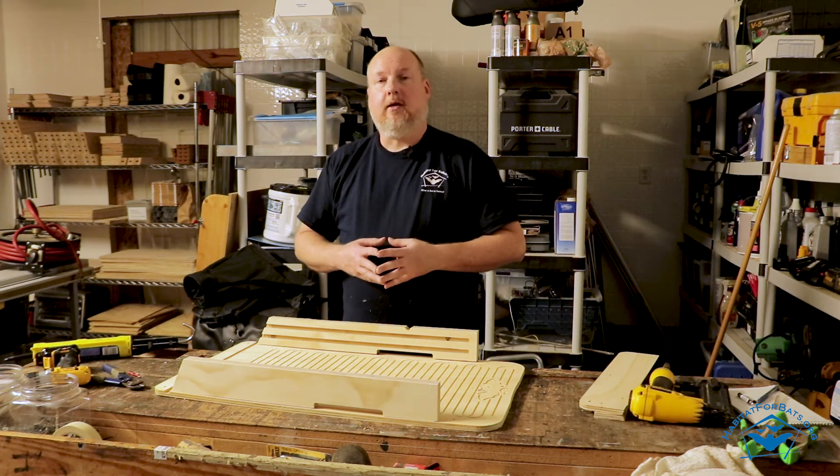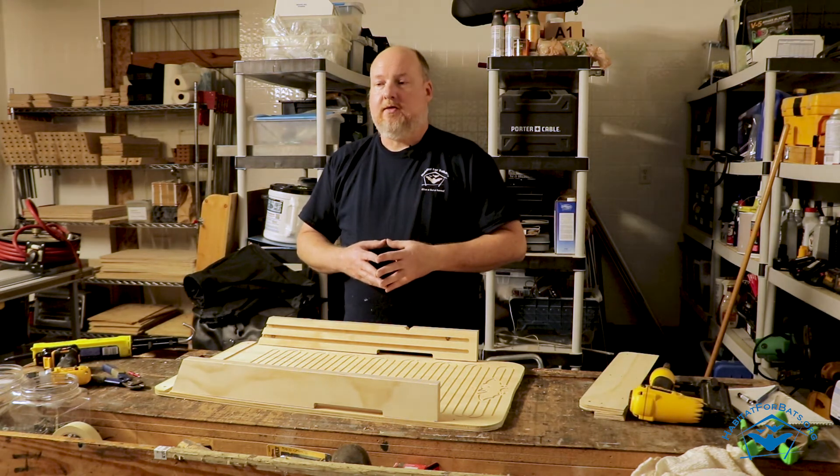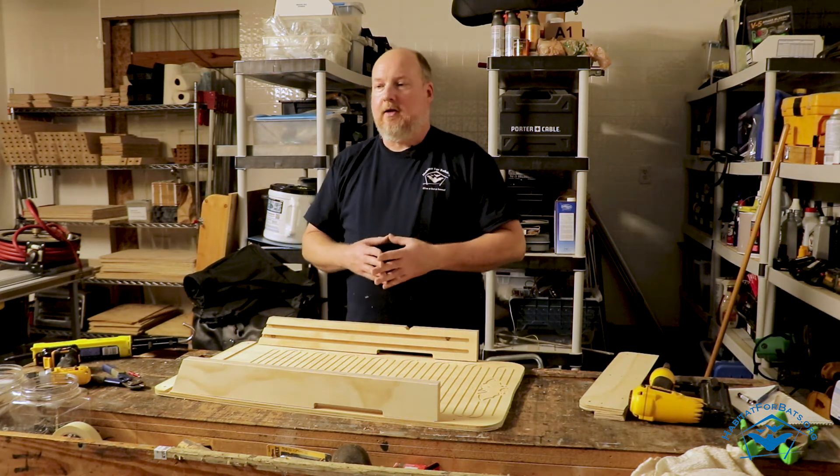Those are the primary things to be concerned about, but in general, no — there's not a lot of risk with just putting a bat house up on a property. It's not going to draw in hundreds of thousands of bats that are going to infest an area.